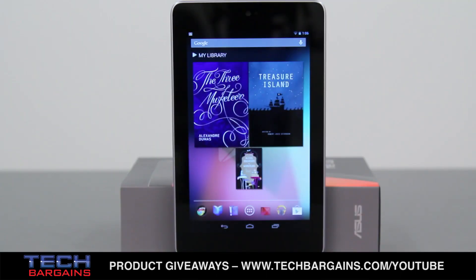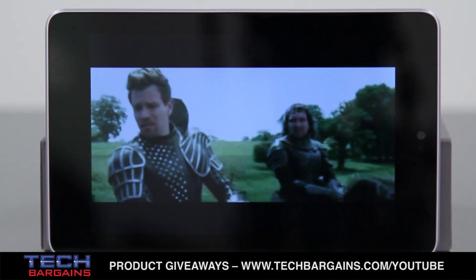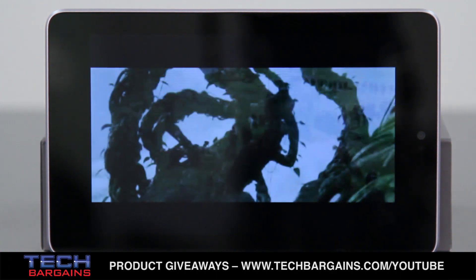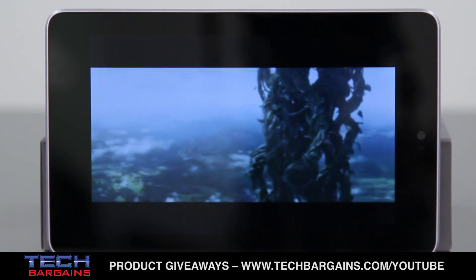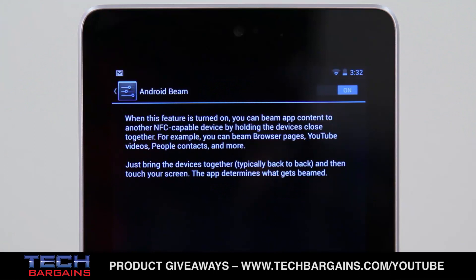The Nexus 7 we reviewed was powered by an NVIDIA Tegra 3 quad-core processor running at 1.3GHz with 1GB of RAM. It came with 16GB of storage and displayed content on a 7-inch HD IPS display with a native resolution of 1280x800 at 216 pixels per inch. It ran Android 4.2 or Jelly Bean and came with a 1.2 megapixel front-facing camera, as well as Wi-Fi, Bluetooth, and NFC support.